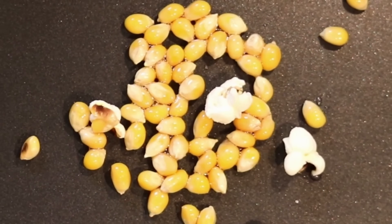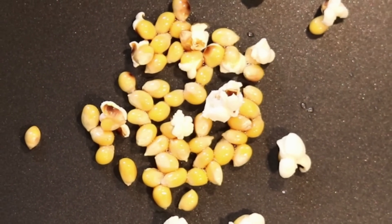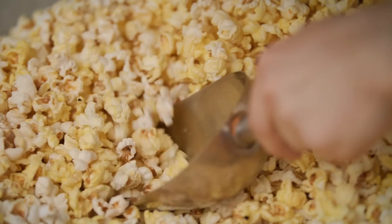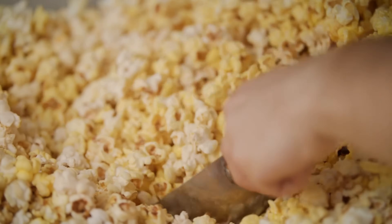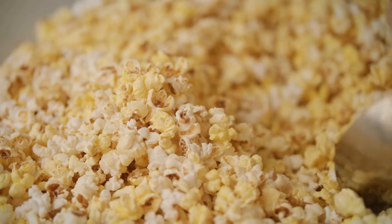Understanding why popcorn pops shows that even something as ordinary as snack food can involve fascinating physics, chemistry, and biology. Next time you hear that satisfying pop or watch a bowl fill up, remember that it's not magic — it's a perfectly timed tiny explosion happening again and again, right inside each kernel.